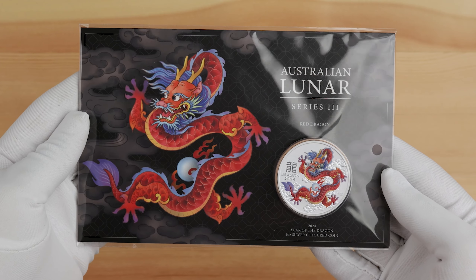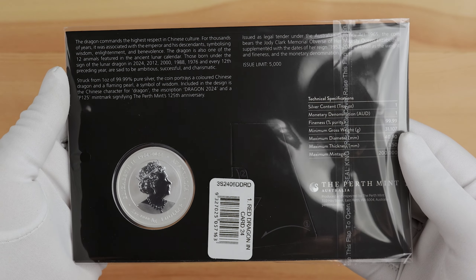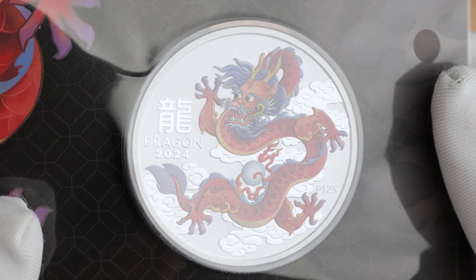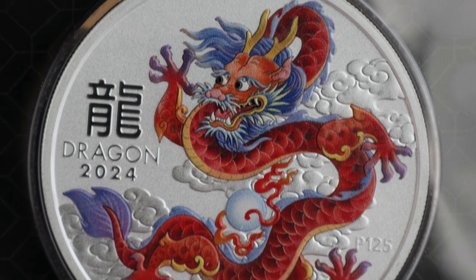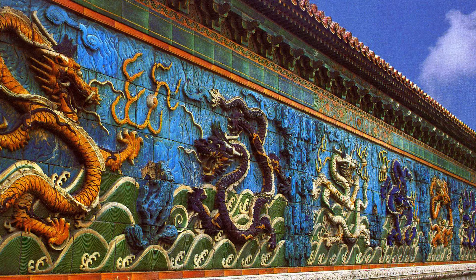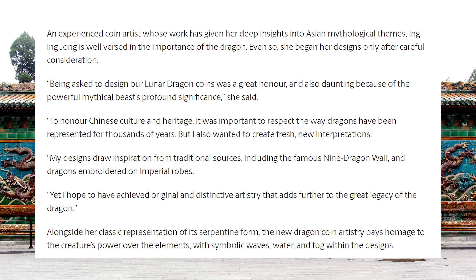Strangely, the Perth Mint has also released a second coloured bullion dragon coin — this one a red dragon. This is something we haven't seen in previous Lunar Dragon releases, outside of those coin show specials and multi-coin coloured sets. After a bit of Google image sleuthing, our theory in the store was that the designs were inspired by the nine dragon walls in China, which has now been confirmed as true by designer Yingying Zhong, who references them as inspirations for her designs.